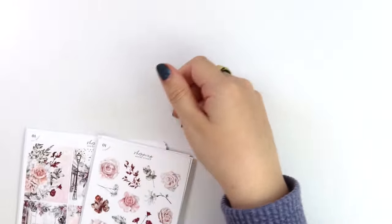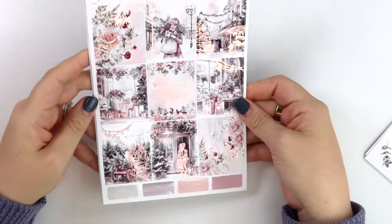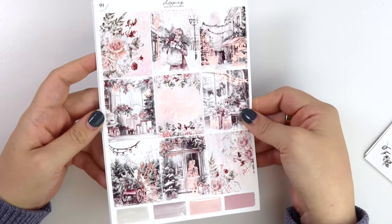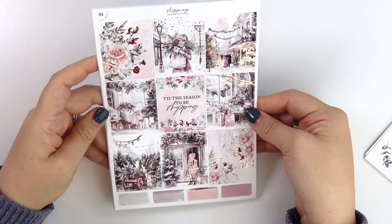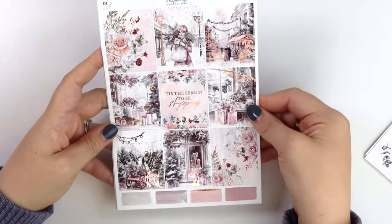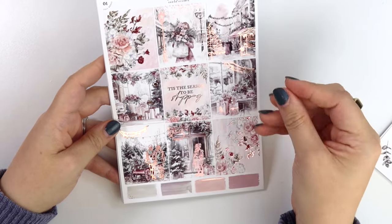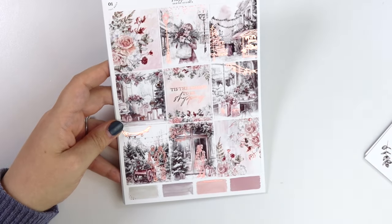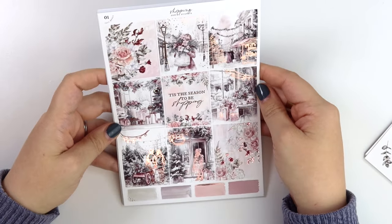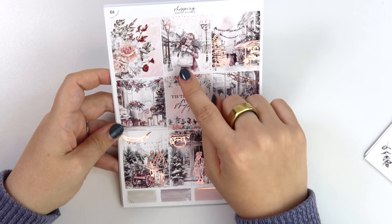Last but not least we have the Shopping kit. I love the color scheme — it's a really fun one, and of course we had to pair it with rose gold. I feel like silver could have been a moment, but the rose gold is just so pretty and gives it a really good warmth. The rose gold plays on the rosy tones in the kit. You have your foiled floral boxes, the quote says 'Tis the Season to be Shopping,' and there's a girl here covering her face, probably from the wind and snow.